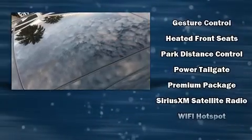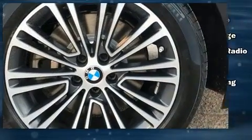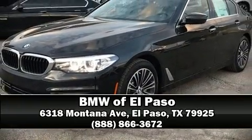You'll never lose visibility with rain-sensing wipers, which activate automatically when the drops start to fall. Our sales reps are knowledgeable and professional. Call now to schedule a test drive.